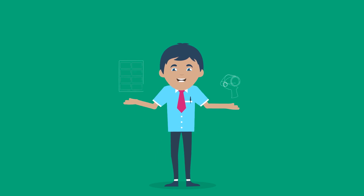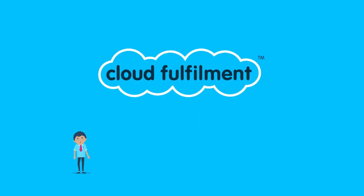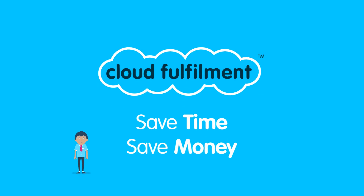Don't spend your working day printing labels and packing parcels. Sign up to CloudFulfillment today to start saving time and money now.